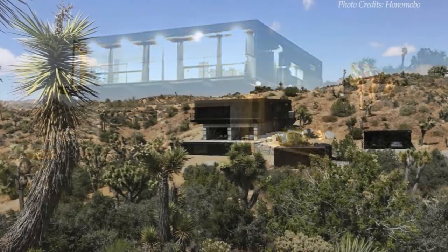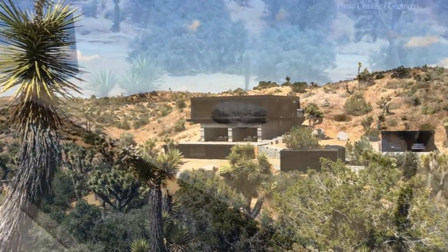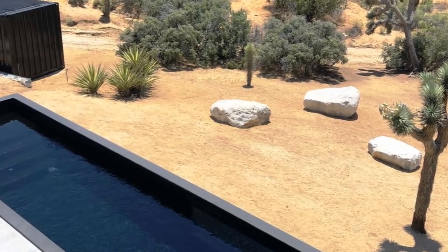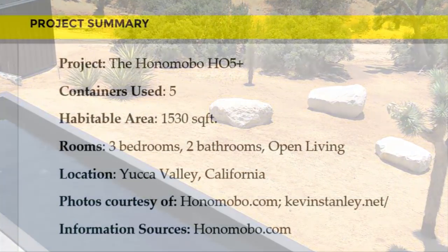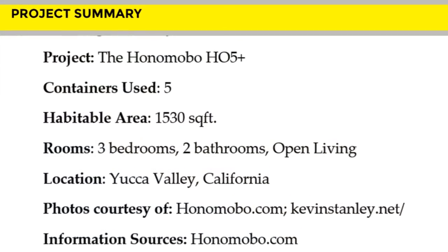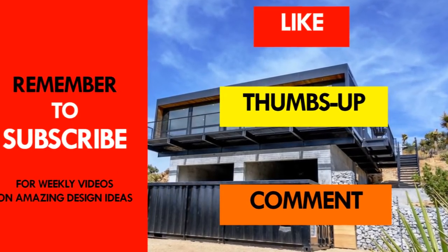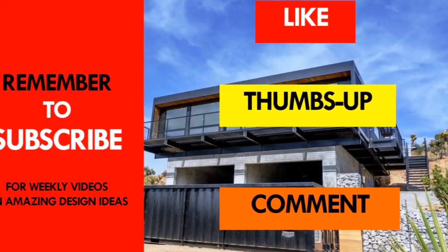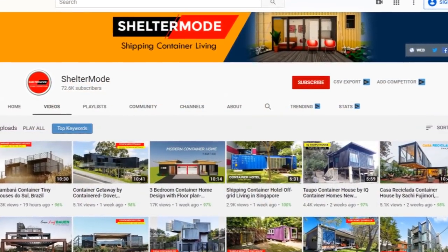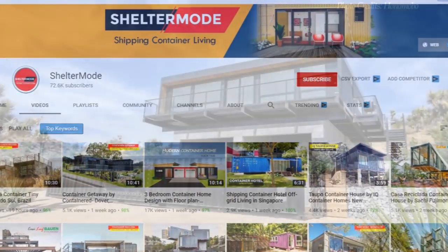We love everything about this amazing desert container home. Which part of this Honomobo HO5 appeals to you the most? Kindly give us your opinion by posting in the comment section below. If you like this video, give it a thumbs up and feel free to share it. Remember to subscribe to our YouTube channel for these and more amazing weekly videos on shipping container living.